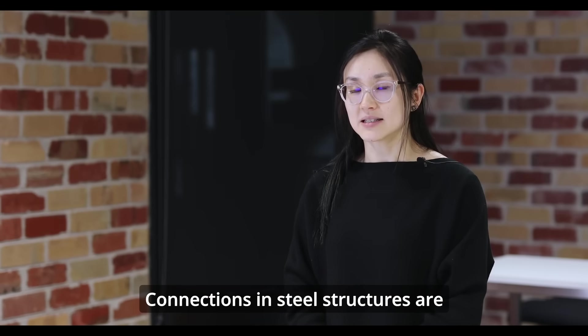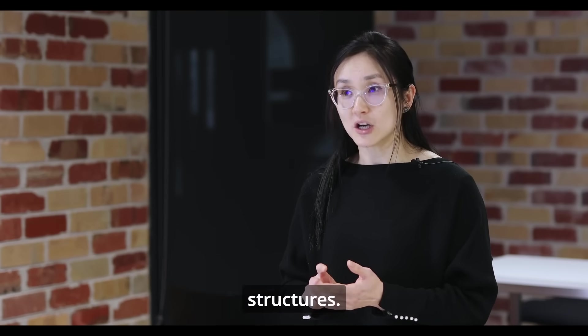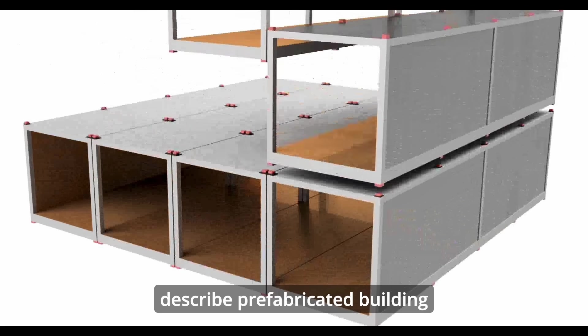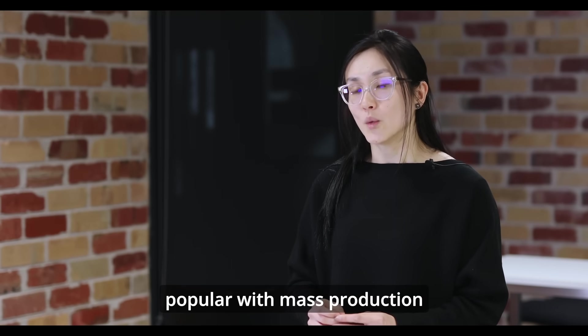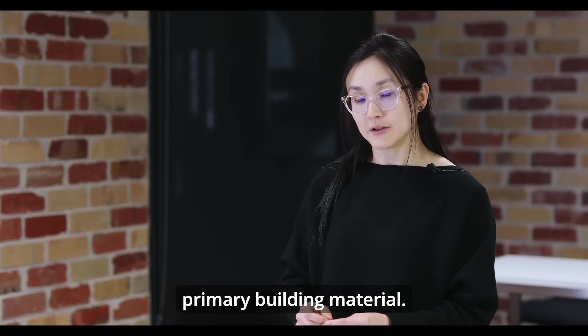Connections in steel structures are integral for the safe and reliable performance of steel structures. In recent years, modular construction — which is used to describe prefabricated building units in large volumetric components — has become increasingly popular with mass production in factories utilizing steel as the primary building material.